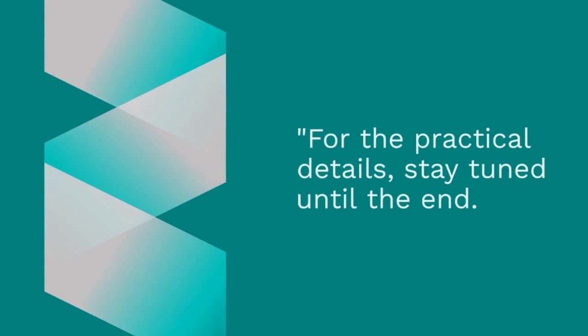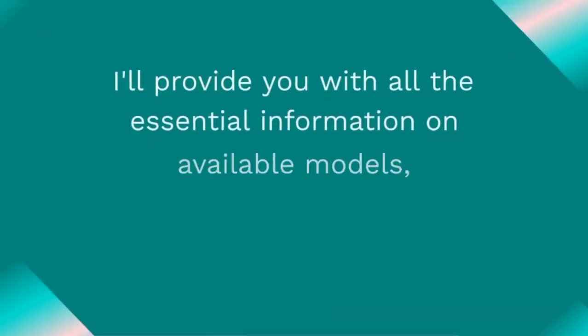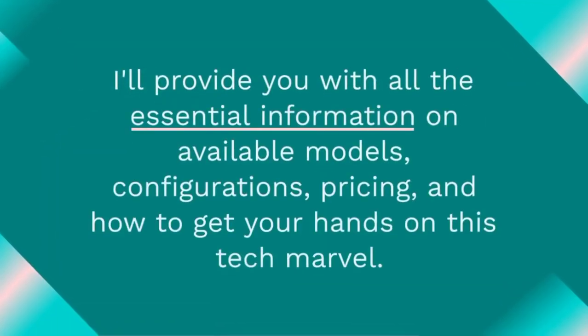For the practical details, stay tuned until the end. I'll provide you with all the essential information on available models, configurations, pricing, and how to get your hands on this tech marvel.